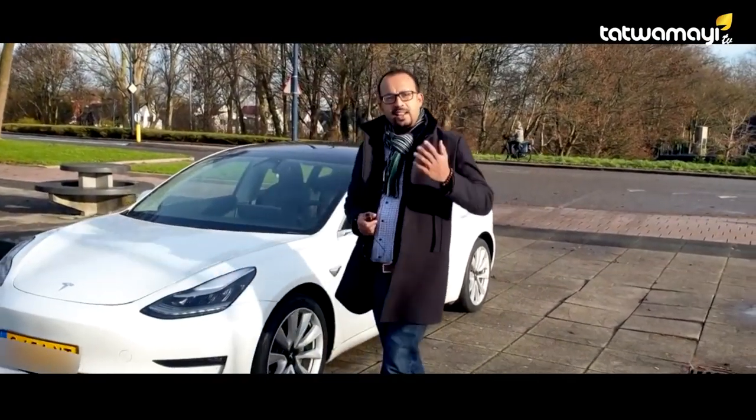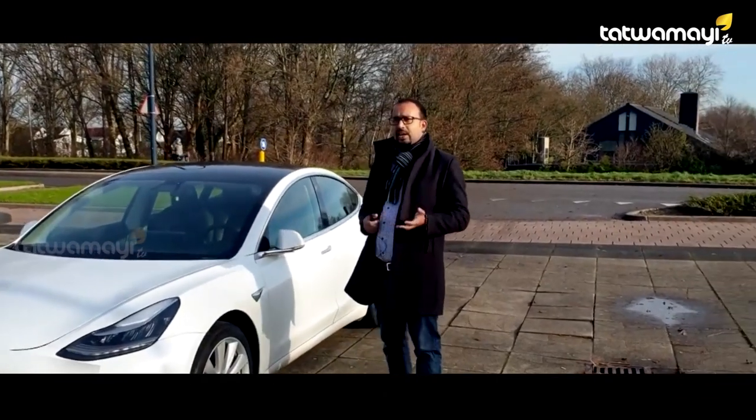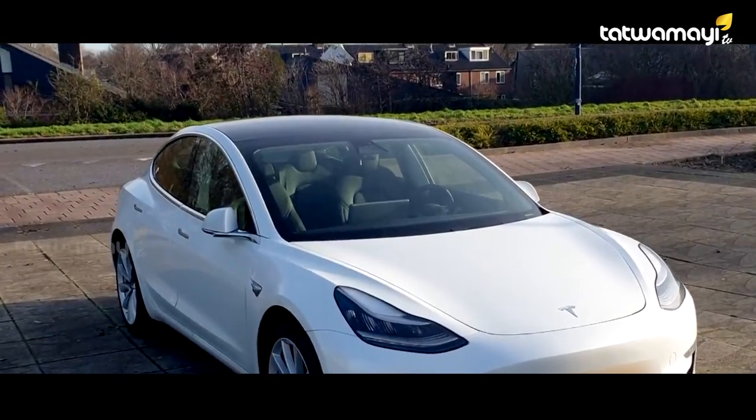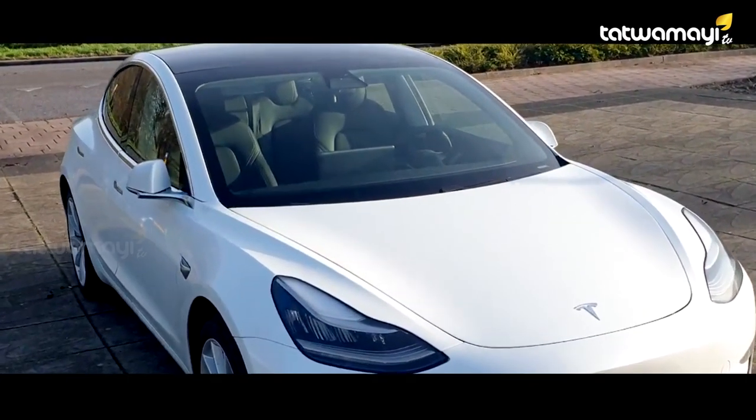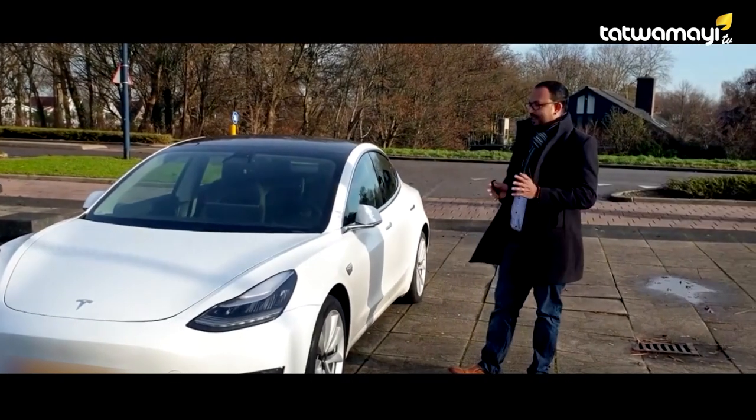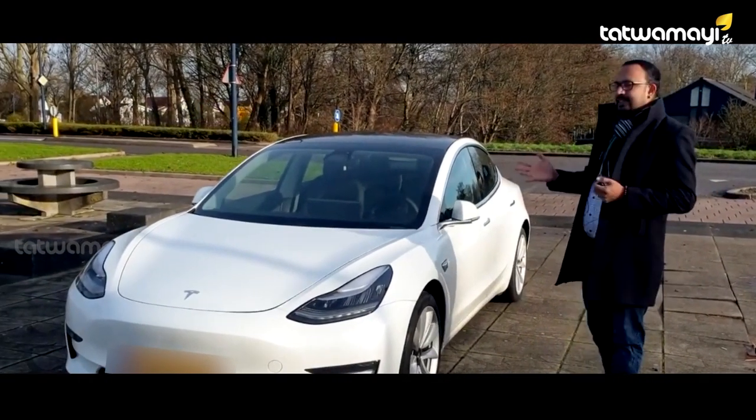This is a hybrid car, whereas Tesla is a 100% electric car. This is the exterior of the car.